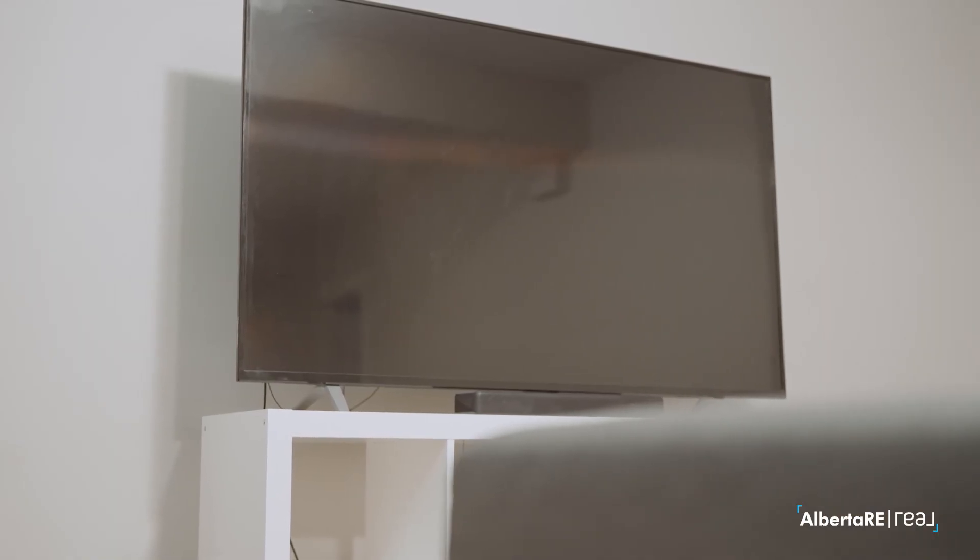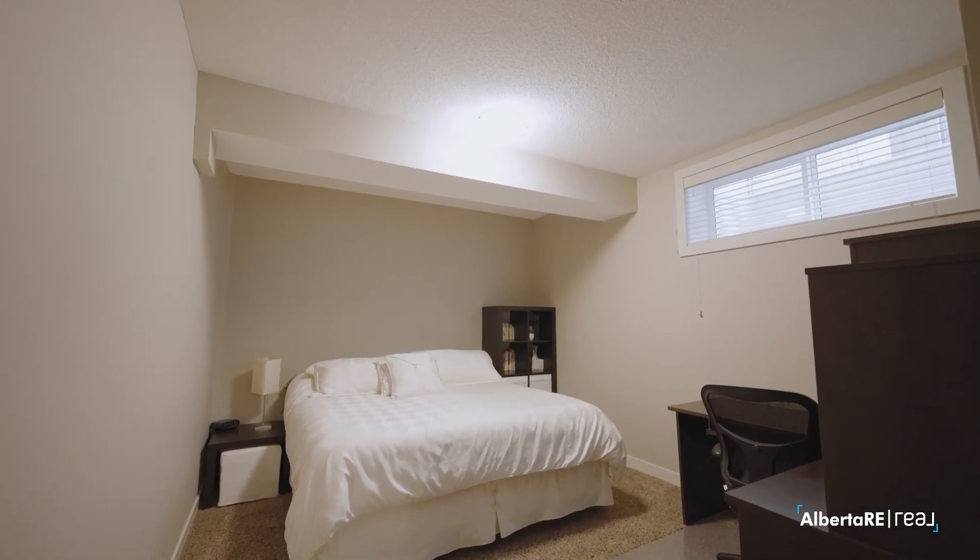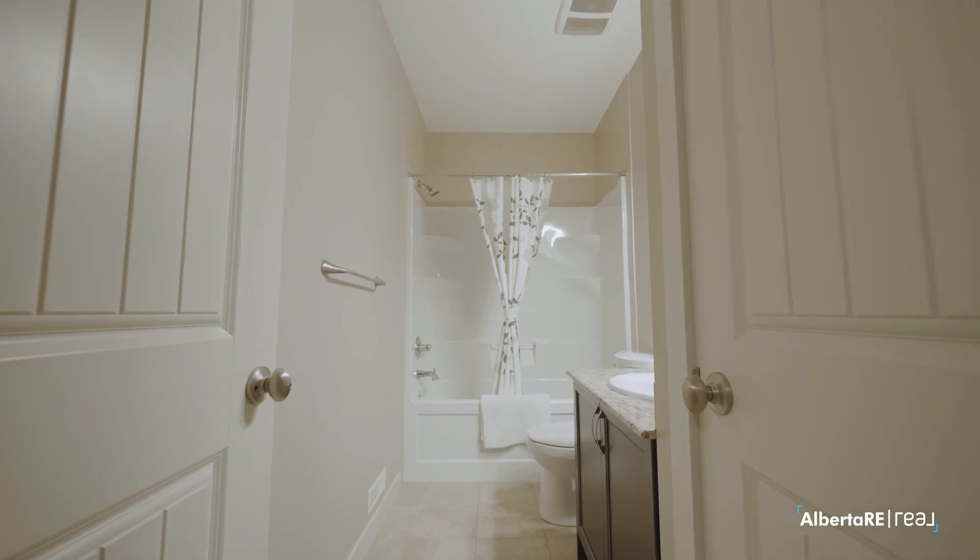The basement is fully developed, but the one feature I have to point out is that the owners replaced the furnace and air conditioning unit just this year.